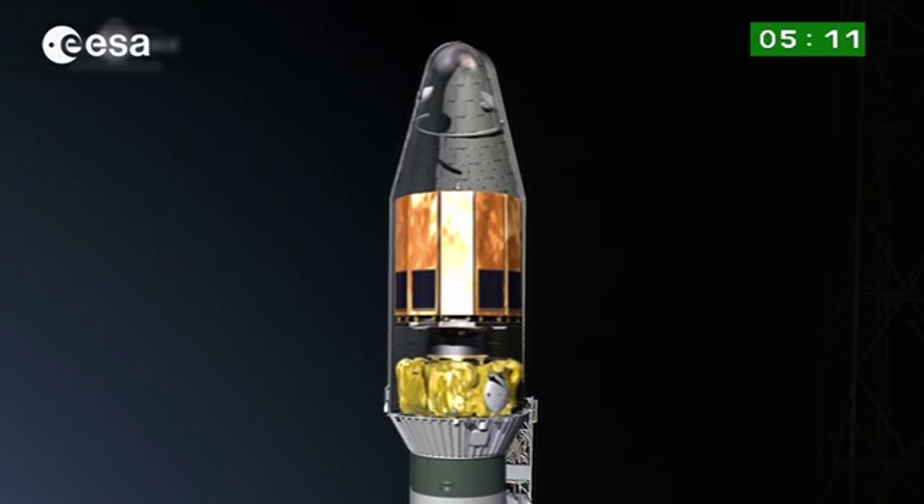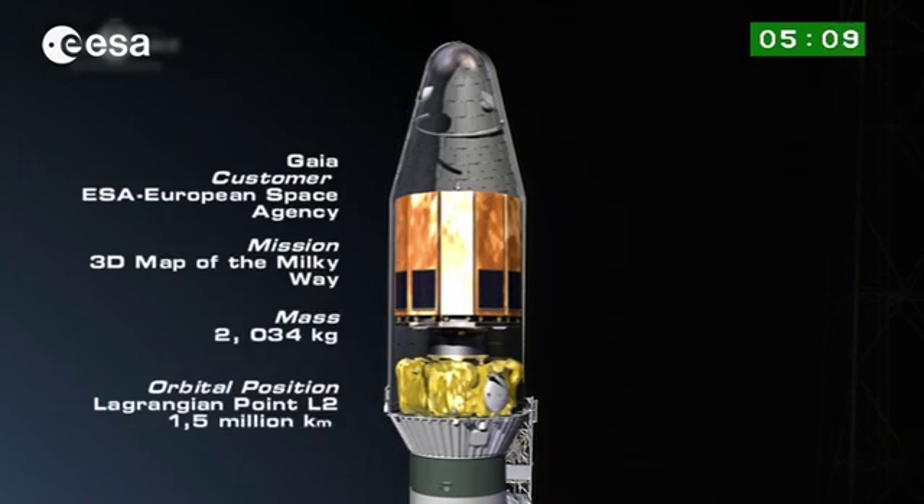We're going to go inside the fairing now and take a look at Gaia. Inside the fairing, Gaia does not look the same as in its operational condition. The payload and the service modules are hidden behind the sun shield, which is during the launch in its folded configuration.